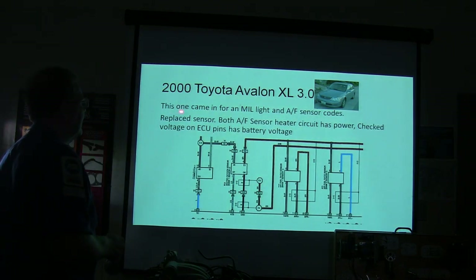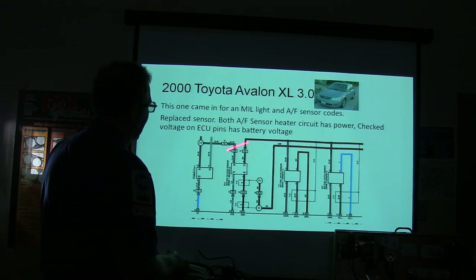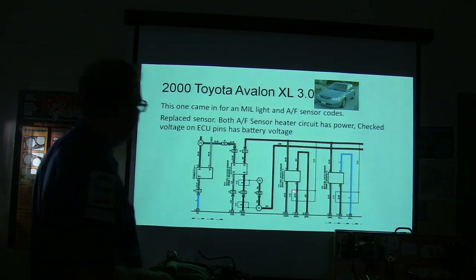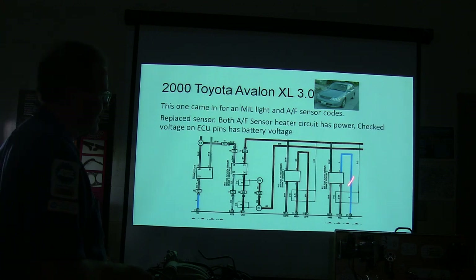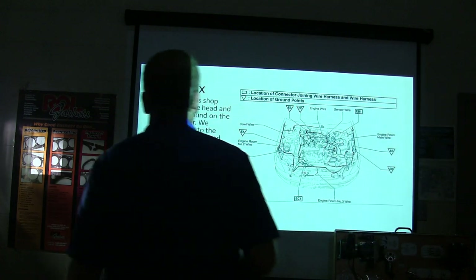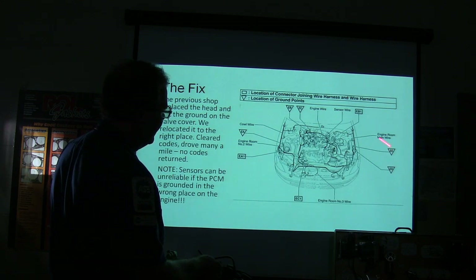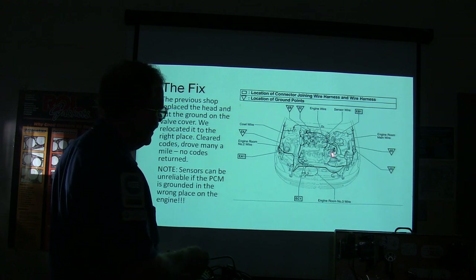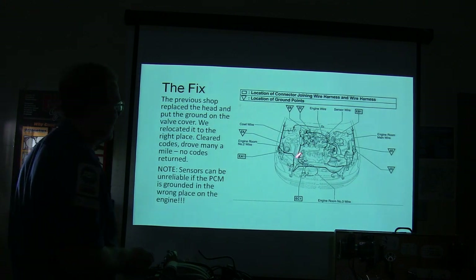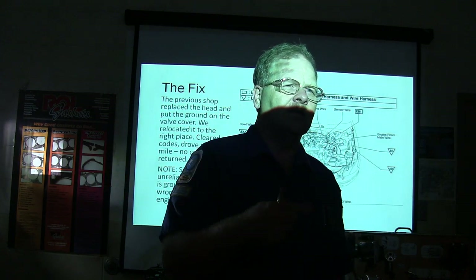2000 Toyota Avalon 3 liter came in for a check engine light and air/fuel sensor codes. A new sensor was put on it. Both air/fuel sensor heater circuits have power. Checking voltage on ECU pins shows battery voltage. This is a wiring schematic showing heated oxygen sensors — they show what wires are hooked to them and that's it. The previous shop put the head on and put a ground on the valve cover. If you learn how to read wiring diagrams, ground points look like an upside-down triangle. Any time you put a ground somewhere other than where it's supposed to be, you're subject to causing problems.